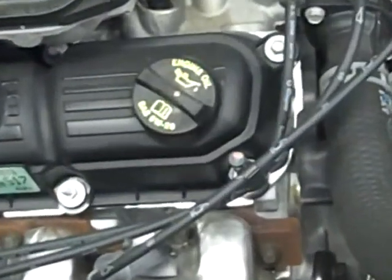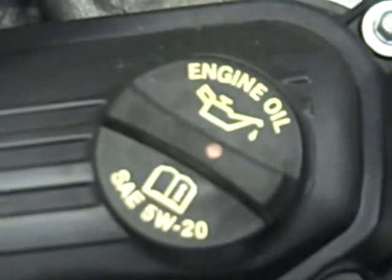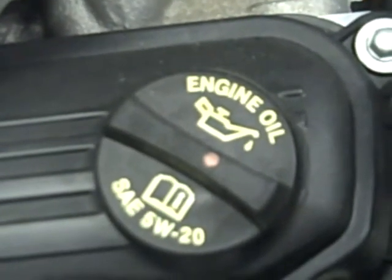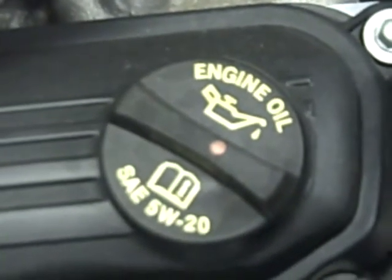The engine oil cap is marked with the minimum engine oil rating that should be used for your automobile. If you want to use a higher rating that is fine, but you should never use less than the minimum engine oil rating.